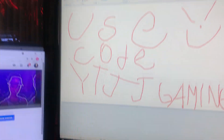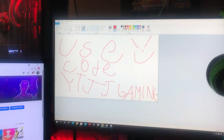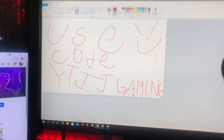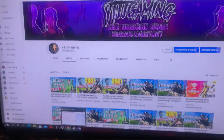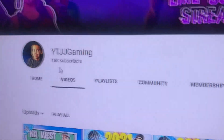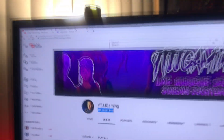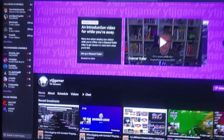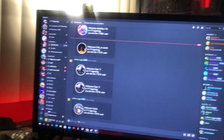I see 'use code ytjj gaming' — hold up, pause the video, open up Fortnite, go in the item shop and use code ytjj gaming. On the second monitor I see a YouTube channel — make sure you guys go subscribe to ytjj gaming. There's also a Twitch — go in the description and follow the Twitch. There's a Discord too — join that, also in the description. That's it for our socials.